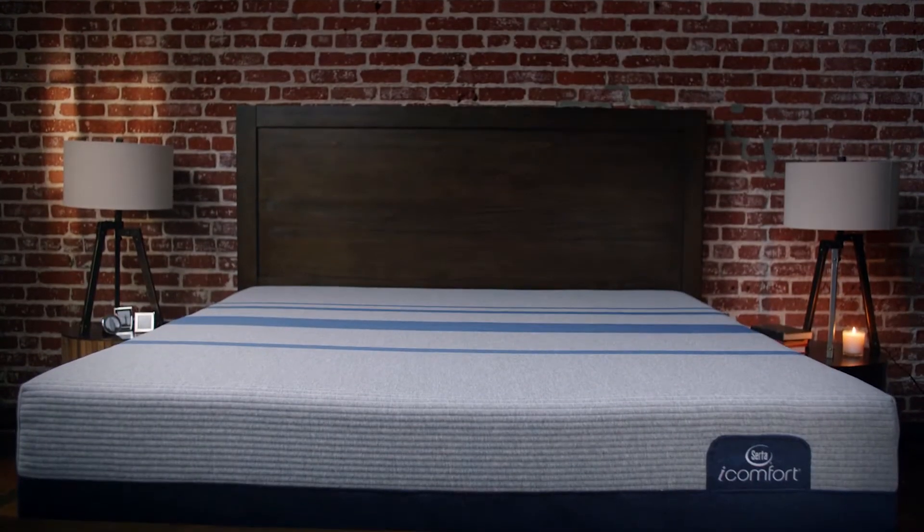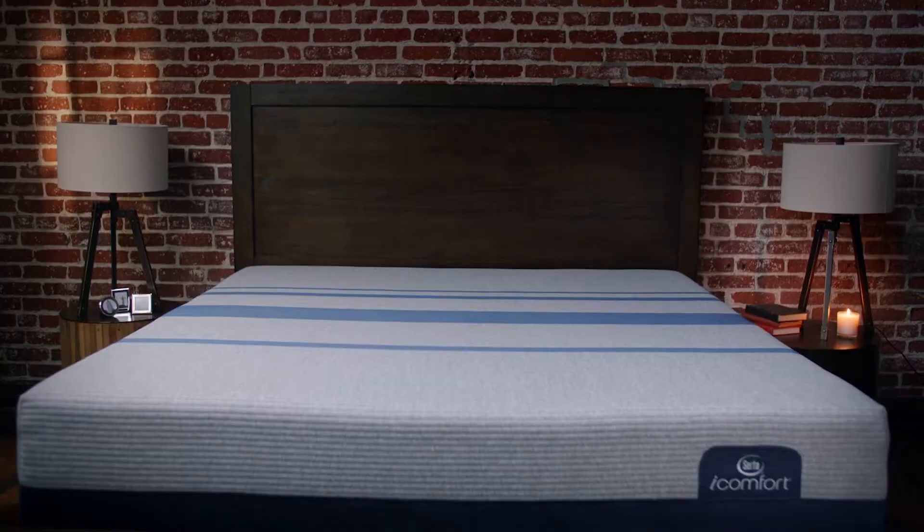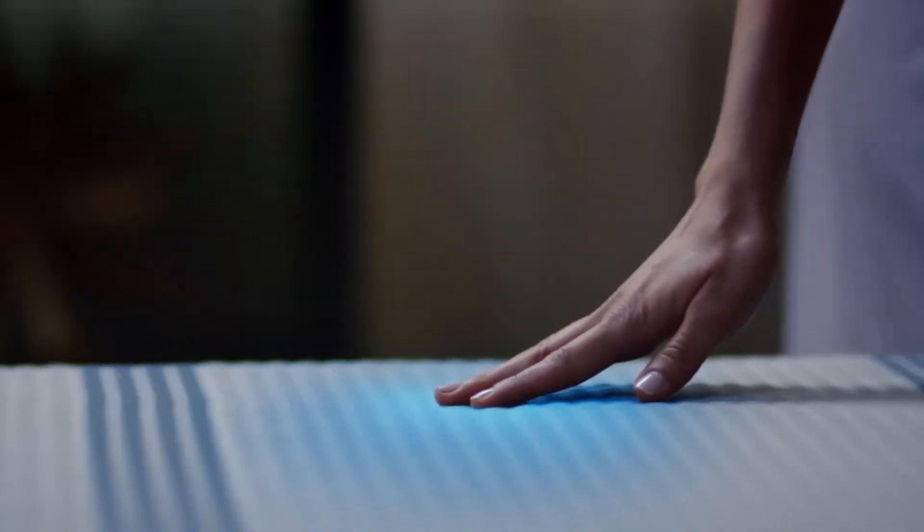From first touch and all through the night, it's now smarter, cooler, and better than ever — delivering cool-to-the-touch comfort instantly.